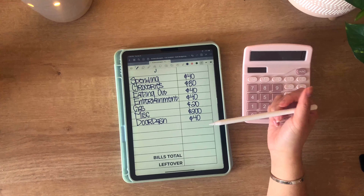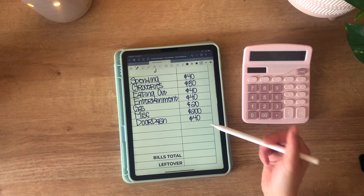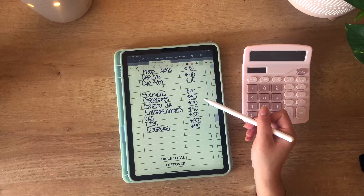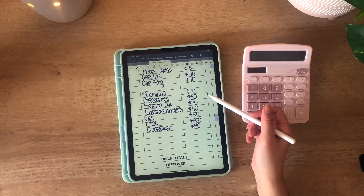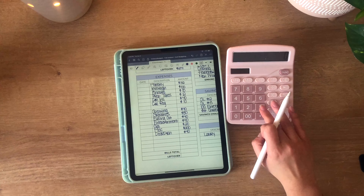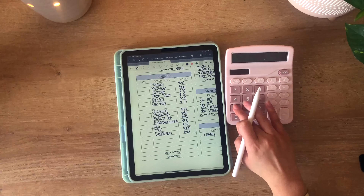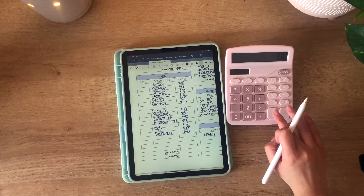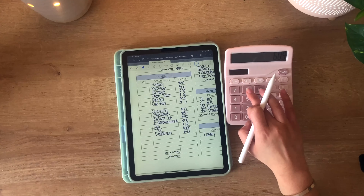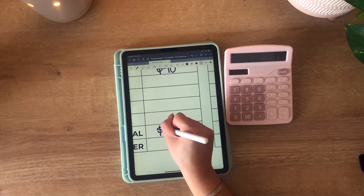I'm having a hard time, honestly — just to be fully transparent — staying within my DoorDash budget. But I really want to try. I might put more towards groceries and buying frozen foods and quick meals because I realize I really spend a lot of money on DoorDash when I don't have anything quick to eat and I'm really hungry. Trying to do better with my DoorDash budget. The total for this section is $949.